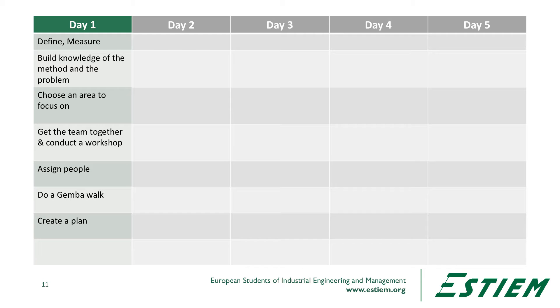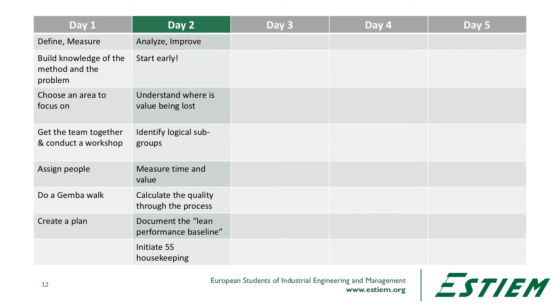You may have done the Gemba walk already in the analyze and measure phases. Then we create a plan for what we're going to do over the next couple of days. On the second day, we start early and try to understand where value is being lost in the process. We may have done this in the measure phase, which allows us to short circuit this type of work. We identify logical subgroups in the production cells and measure time and value across the process.